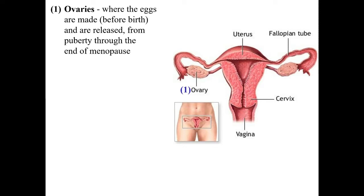The ovaries are where the eggs are made before birth — immature eggs. This is also where they get released, beginning at puberty and continuing until the end of menopause. Unlike males, who produce sperm from puberty until the end of their life, females have a defined endpoint: the end of menopause.